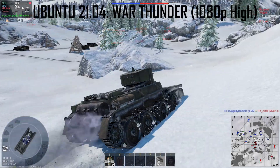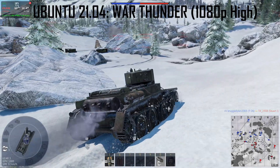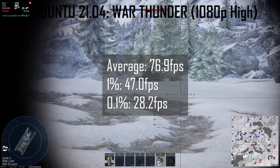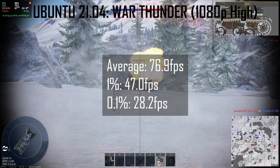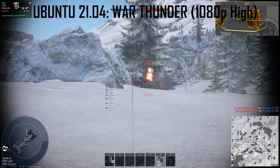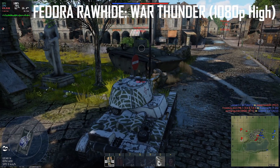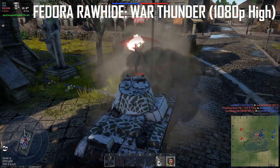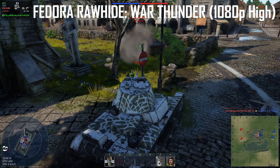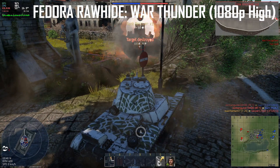Starting the test with a game of War Thunder, Ubuntu 21.04 performed pretty well with a few stutters and an average frame rate of 76.9 FPS, 1% lows at 47 FPS, and 0.1% lows at 28.2 FPS. Graphics settings were set to 1080p and the high preset. For Fedora Rawhide, I forgot to start the logging of the frame rates, but the frame rate hovered around 55 to 65 FPS with the same settings and the game was basically stutter-free. Overall, I think Ubuntu 21.04 wins this round for the higher average frame rates.